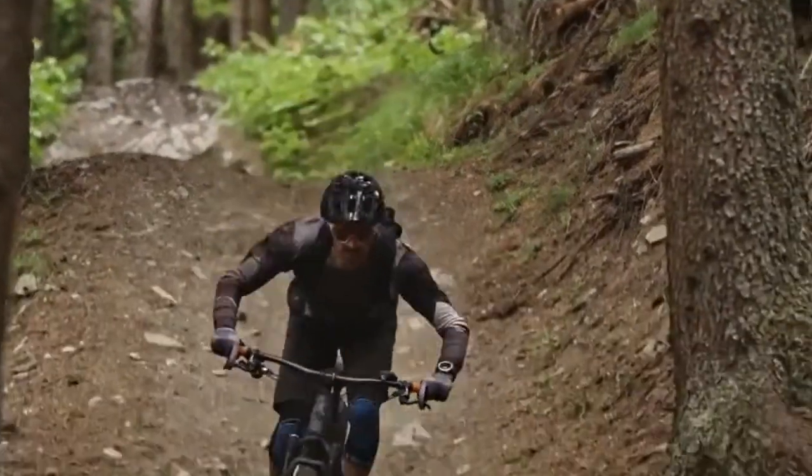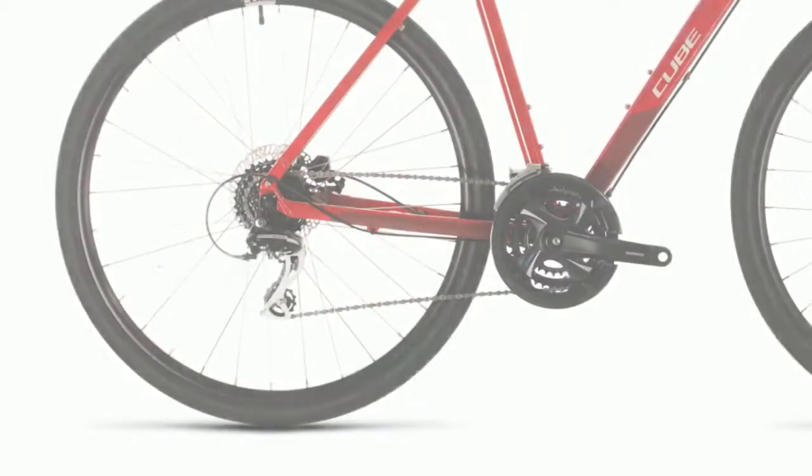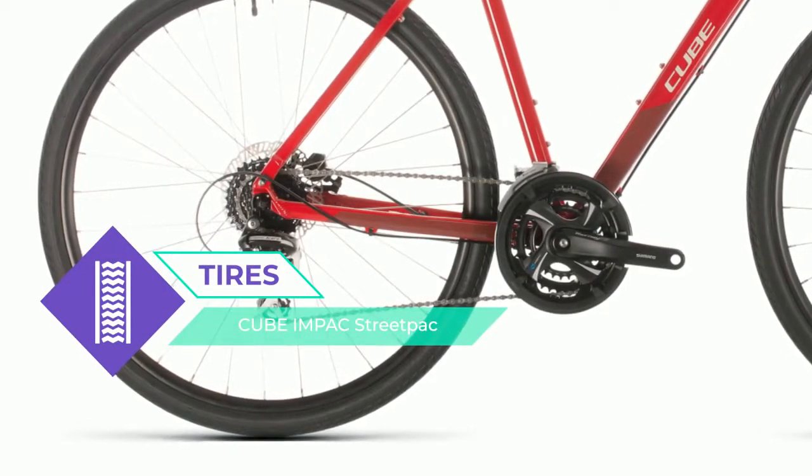The Suntour suspension fork helps smooth out potholed roads, while a full range of 24 Shimano gears means you'll always be able to find the right gear for any occasion.